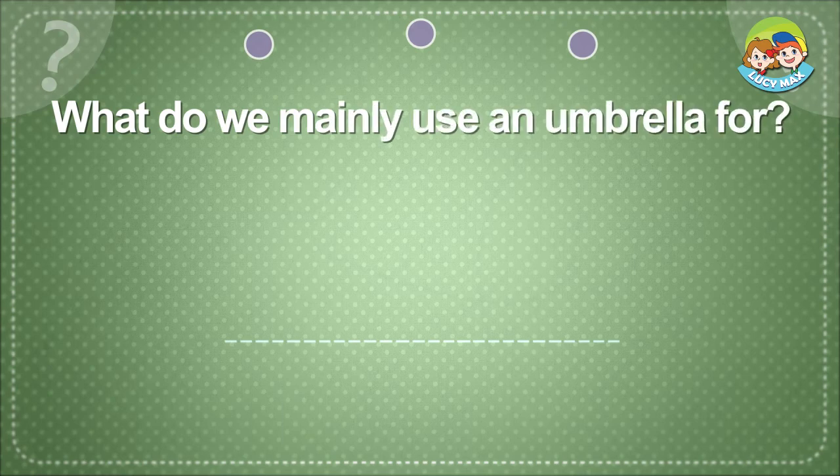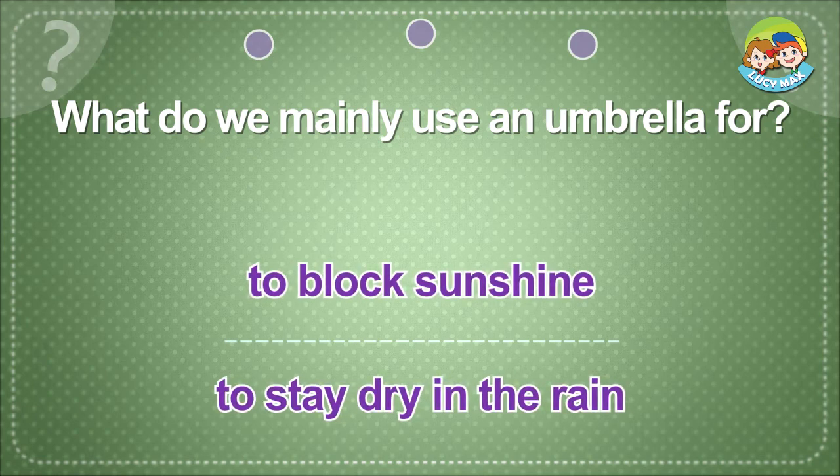What do we mainly use an umbrella for? To block sunshine. To stay dry in the rain.